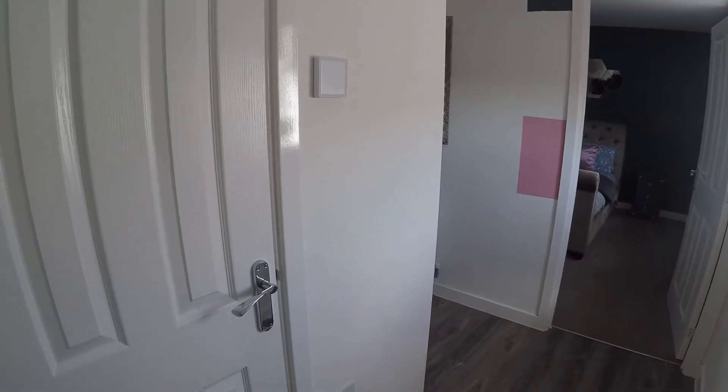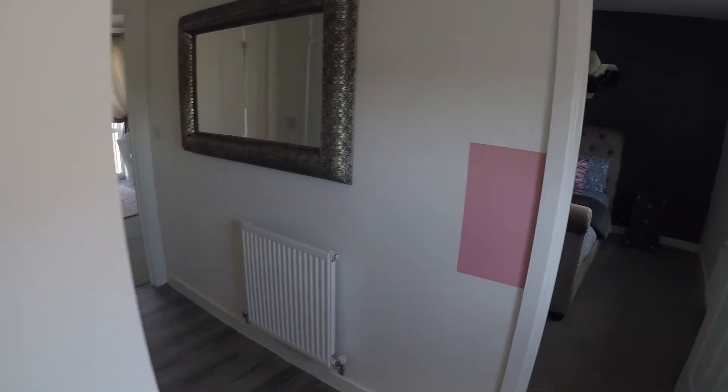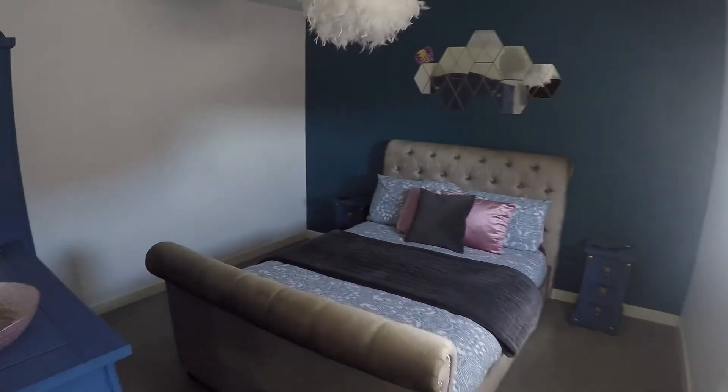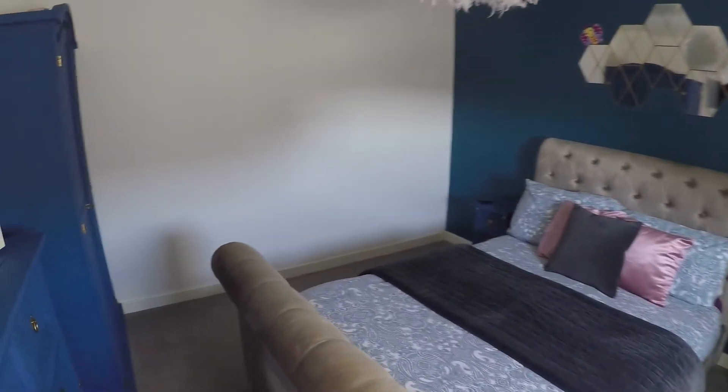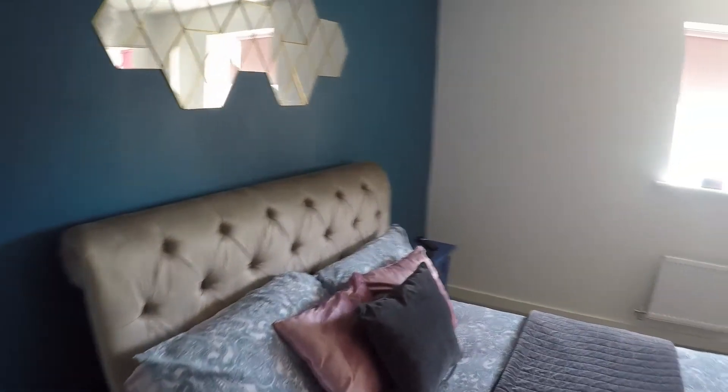Just to my left in the hallway is a storage cupboard. Straight in front is the bedroom — a very good sized double room. As you can see, plenty of space for all your bedroom furniture.